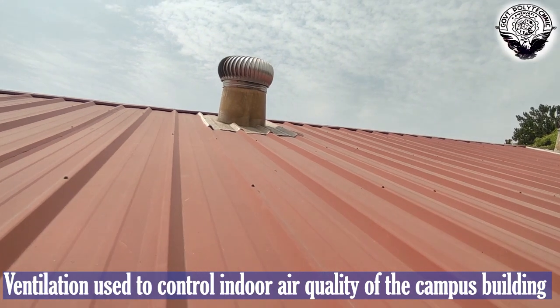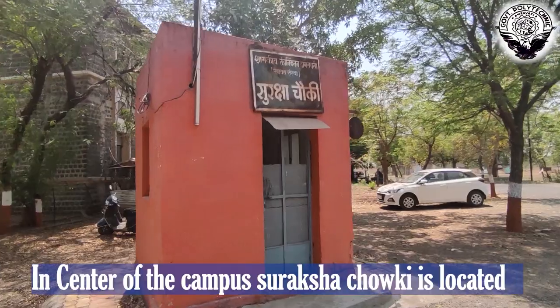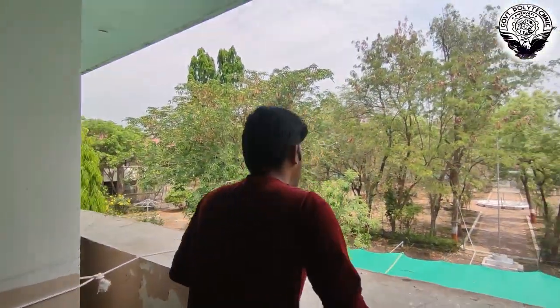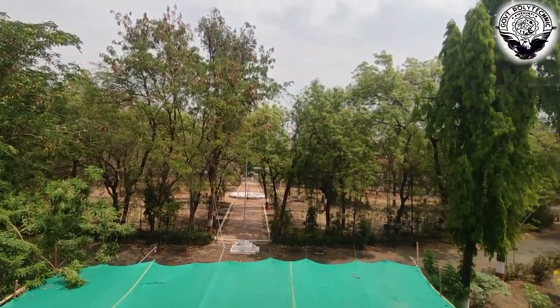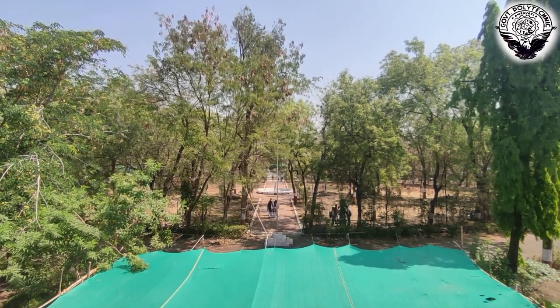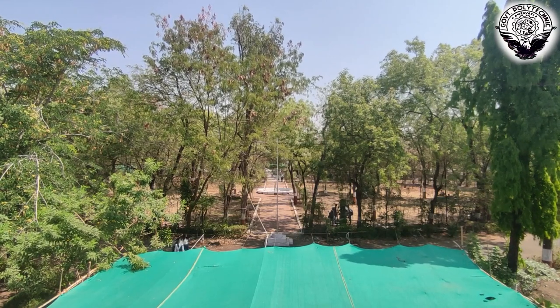The college campus also has a very well-maintained ventilation system, and in the middle of campus there is a Suraksha post from where students can take help if needed. That's all about Government Polytechnic Amaravati — providing quality education for students for many decades and nurturing and cultivating students' minds in all fields. Thank you, and I hope you liked this video.